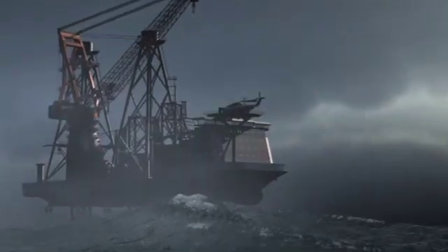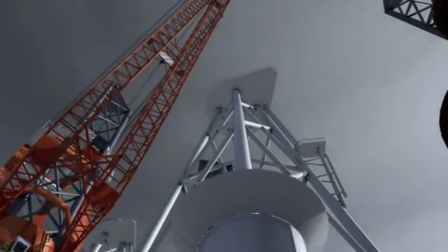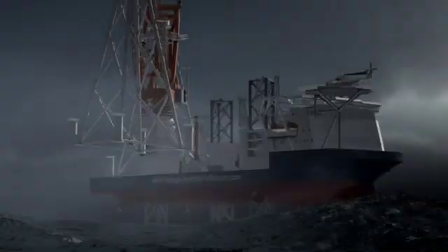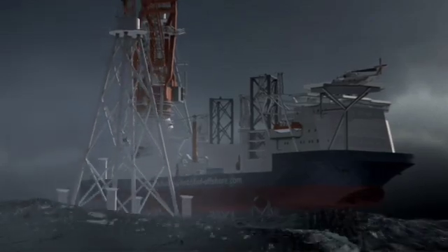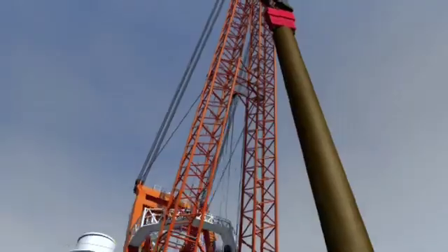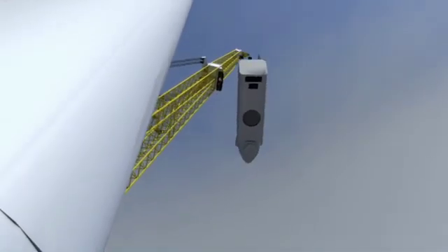Constructing the Supergrid in the remote waters of the North Sea is a complex engineering task and it will require a whole range of revolutionary technologies. To install all this capacity within the next ten years, this technology has to be improved: industrialized vessels, better turbines, improvement on foundations and improvement on the whole logistic chain.